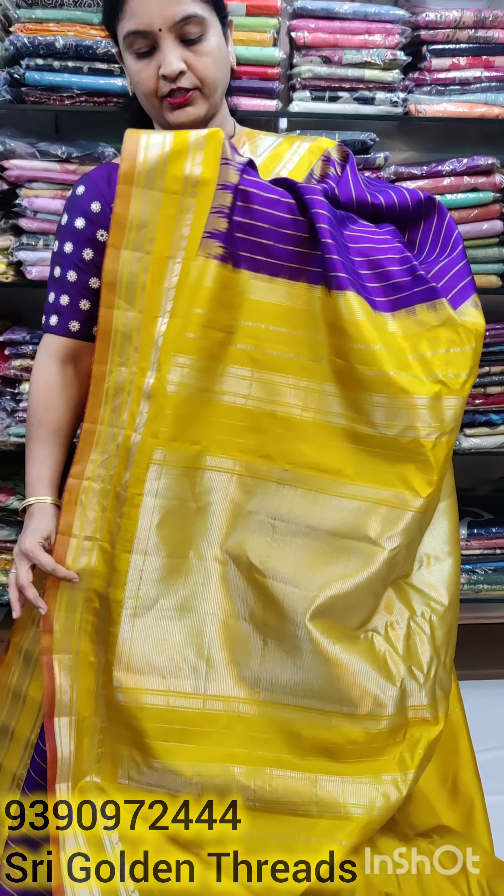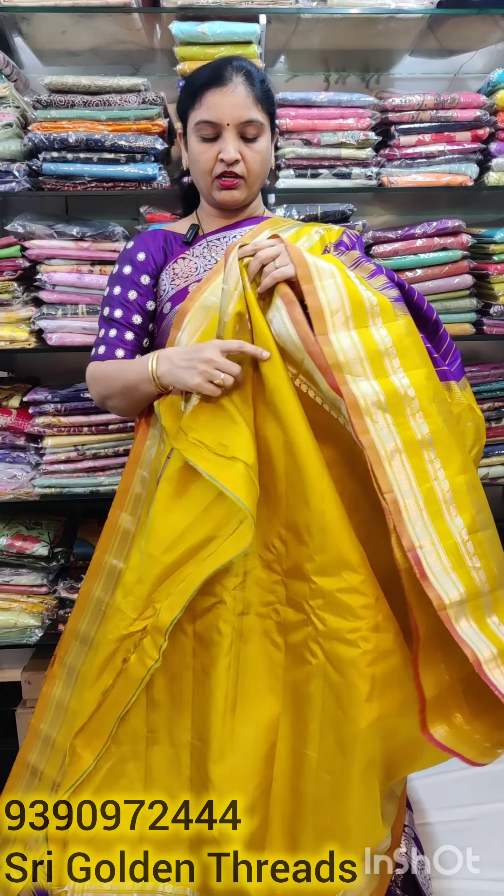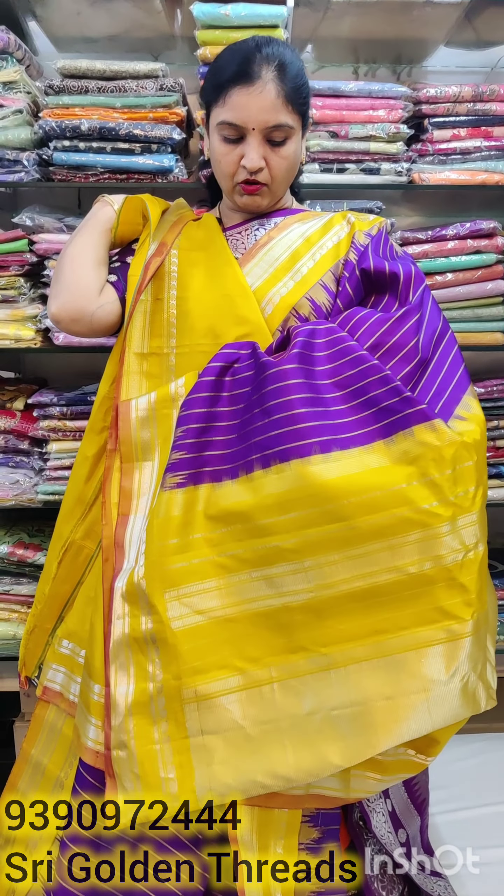We have a nice blouse. This is a nice blouse color combination.